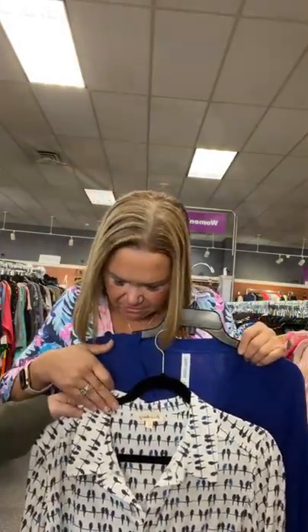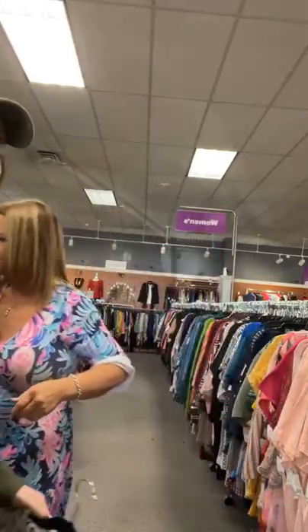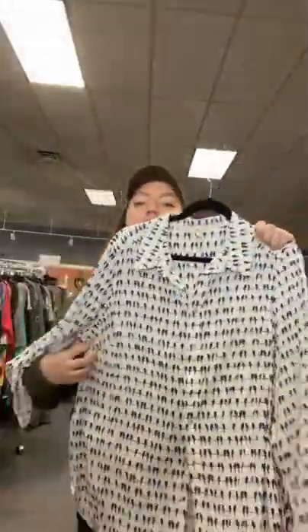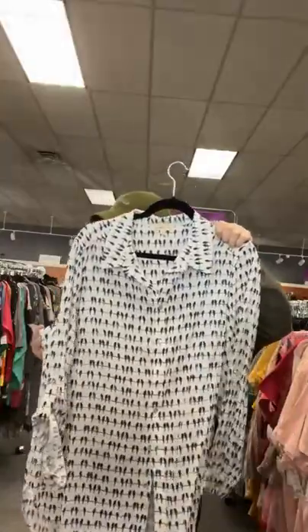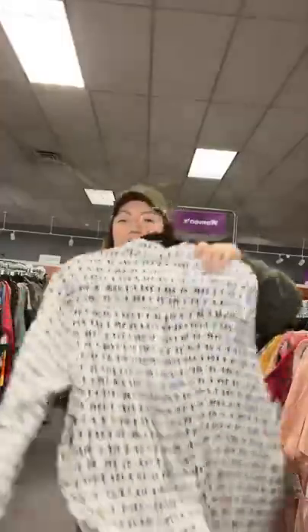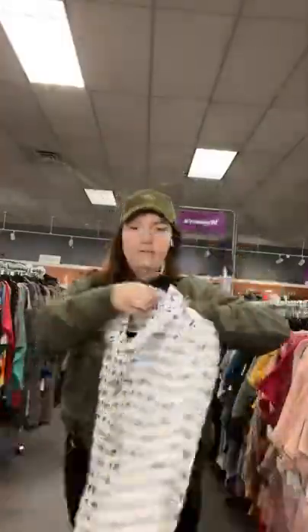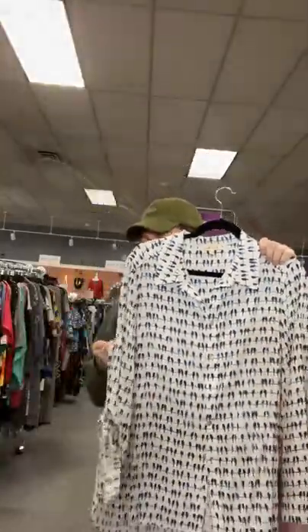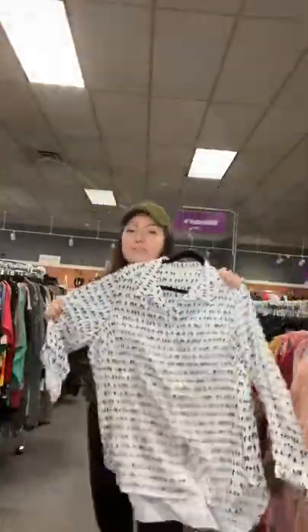Remember, we are going in size order — we are on 1X but going to 6X today. This 1X has a roll tab sleeve so you can go spring. It's from Jane and Delancey, only $17.95 — very soft button up. Sold space 82.